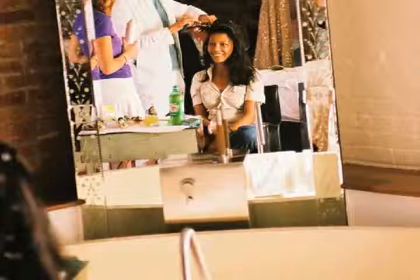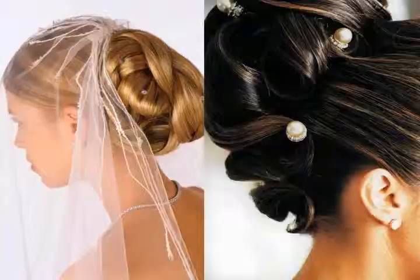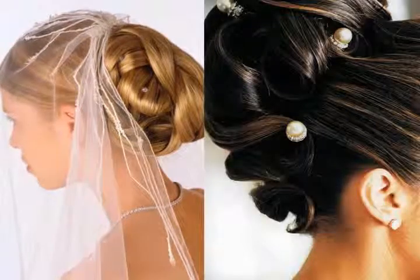Whatever you do, hire a professional hairstylist to create your elegant updo and a makeup artist to give you that flawless face. It's worth paying an expert to create your bridal look and give you peace of mind.